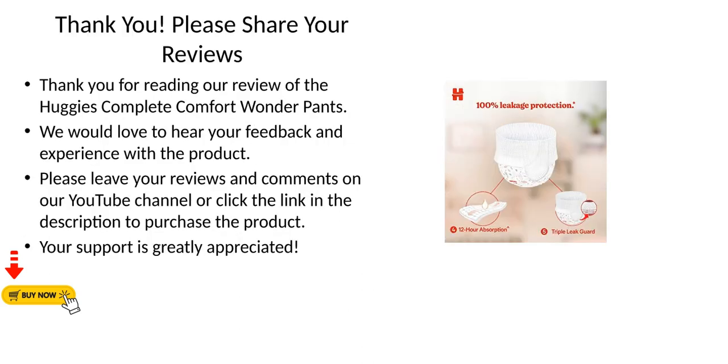Thank you for reading our review of the Huggies Complete Comfort Wonder Pants. We would love to hear your feedback and experience with the product. Please leave your reviews and comments on our YouTube channel, or click the link in the description to purchase the product. Your support is greatly appreciated.